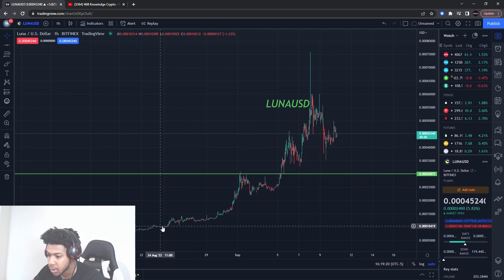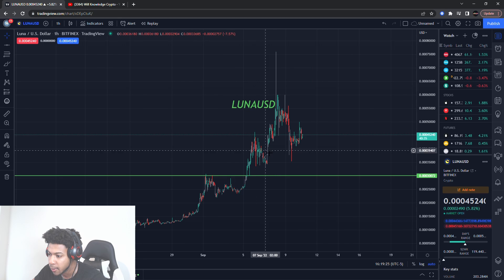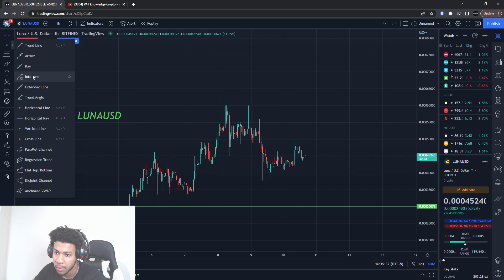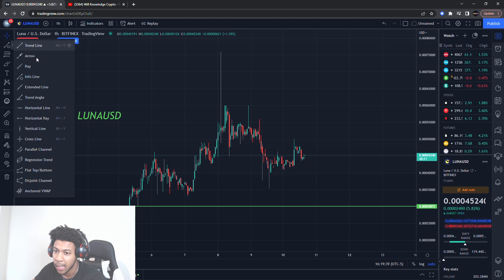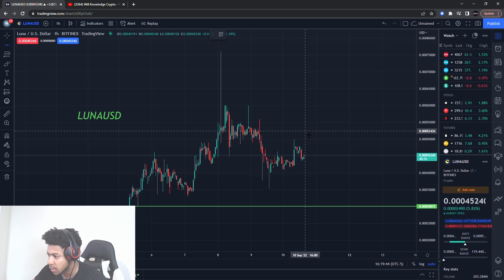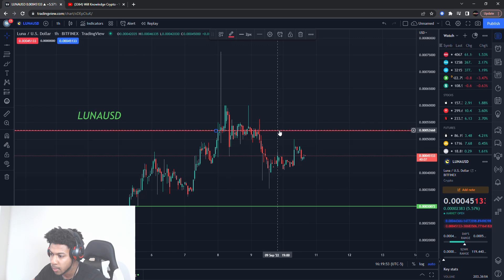Luna USD has been having some nice pushes with a little pull down, and now we're in that bigger pull down. I'm still expecting about 33% more down on the downside. The only way this will not happen is if we break this resistance level here at about $52.50.